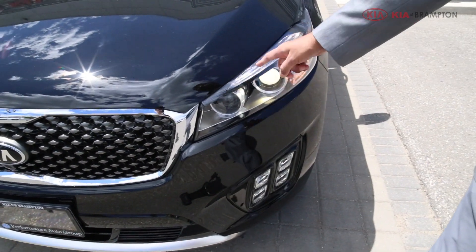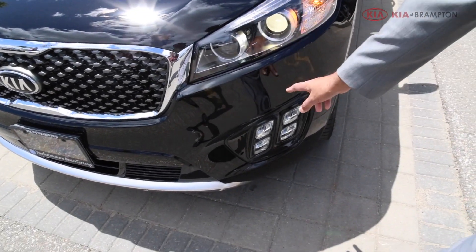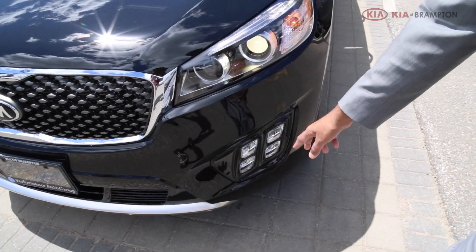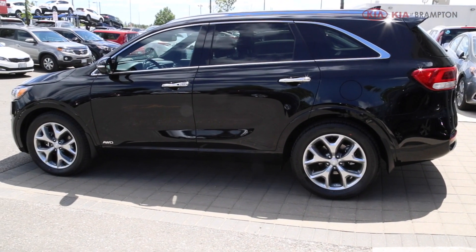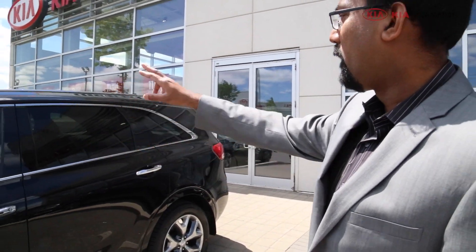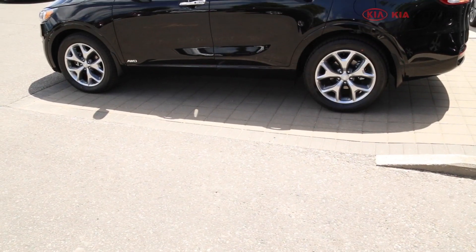It has Xenon and HID headlights with LED eyebrows, and the signature quad fog lights. On the side profile it's got a high belt line, tinted windows in the back, and lots of chrome molding around the windows, which gives this car a really high-end sophisticated look.